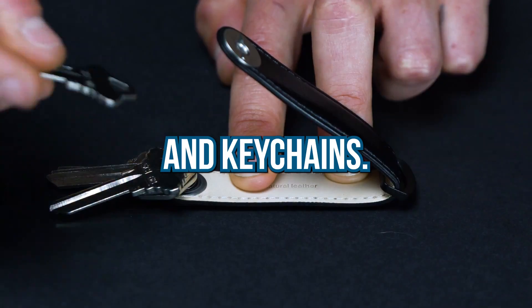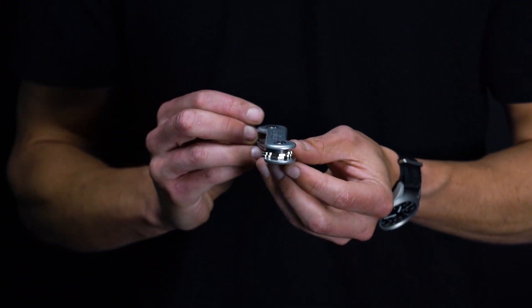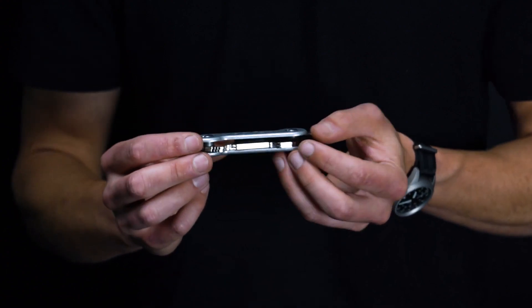You can even attach car keys and keychains using the additional loop. Finally, a must-have solution for all your key-related inconveniences.